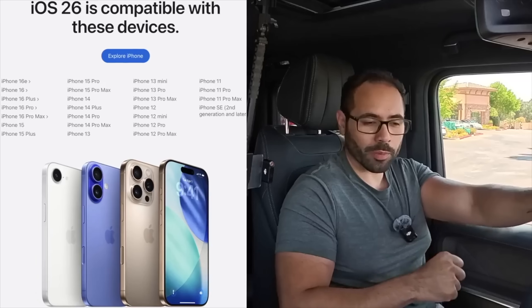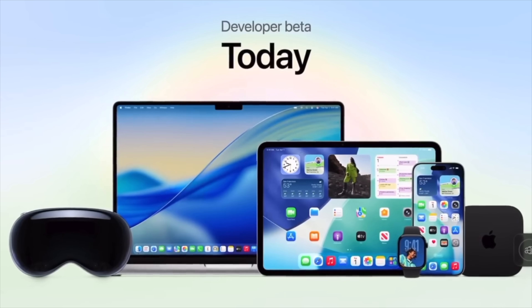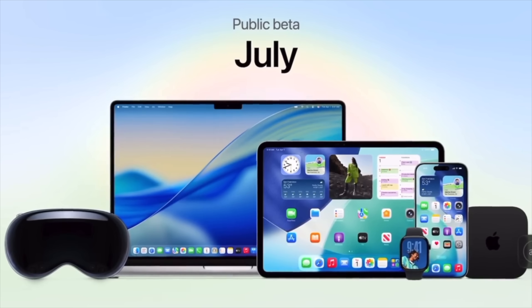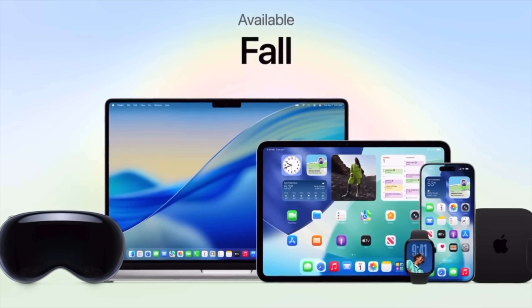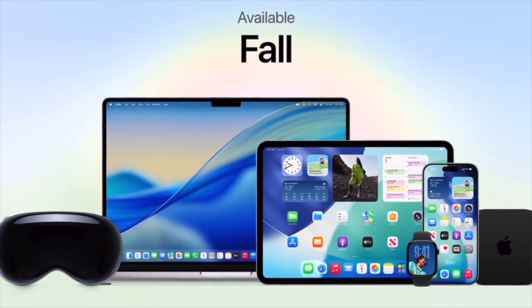At the time of making this video, we are currently on the developer beta, which is available to all developer accounts. The public beta will be released sometime in July, and the official release for this OS will be sometime during the fall, typically around the launch of the new iPhones.